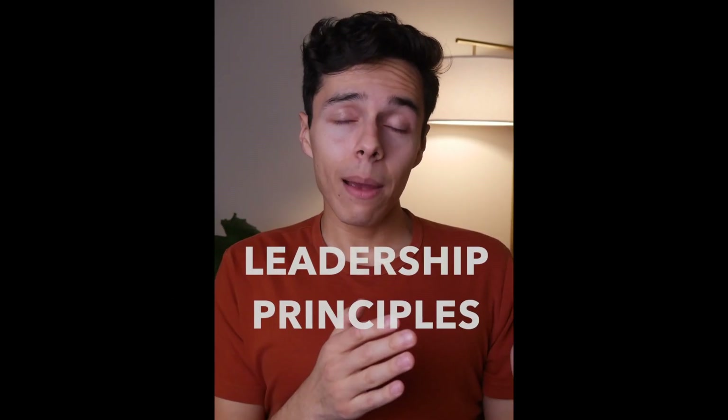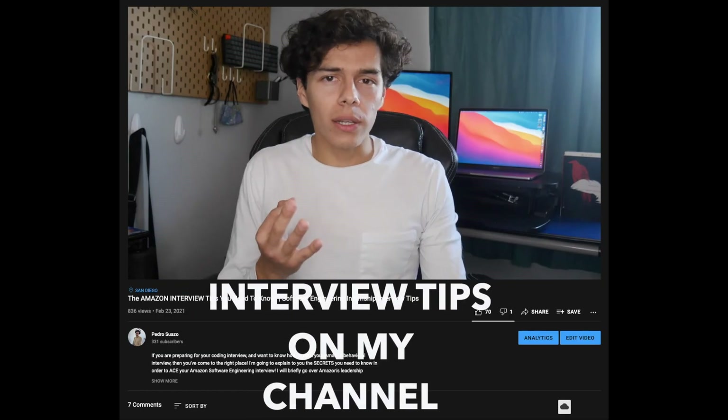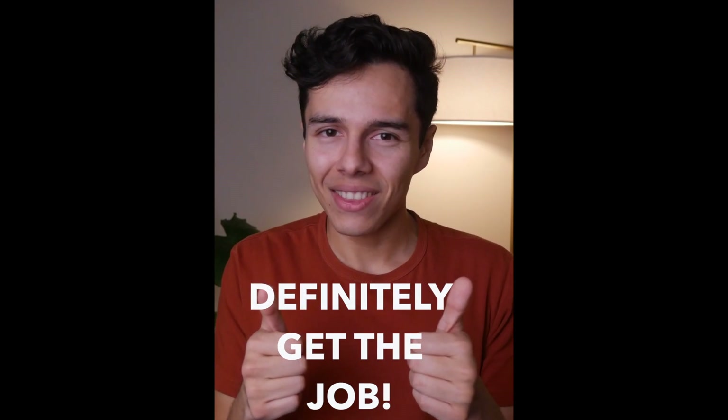And the last thing that you'll want to do is learn Amazon's 15 leadership principles. And specifically, you want to exemplify this during the interview process. This is how they judge all of their software engineers. And if they like you and they think you fit into this mold, then you'll definitely be getting that job.